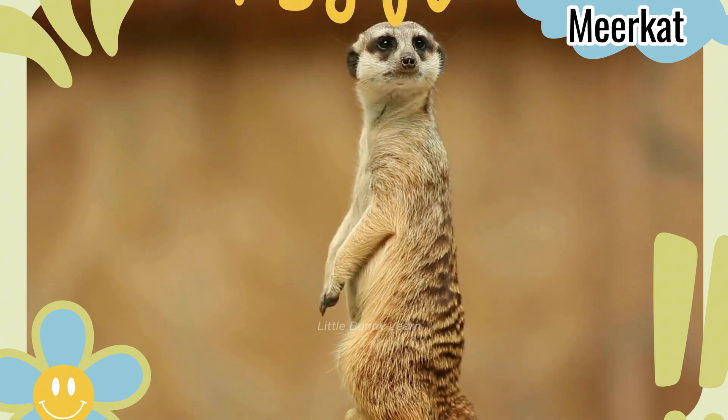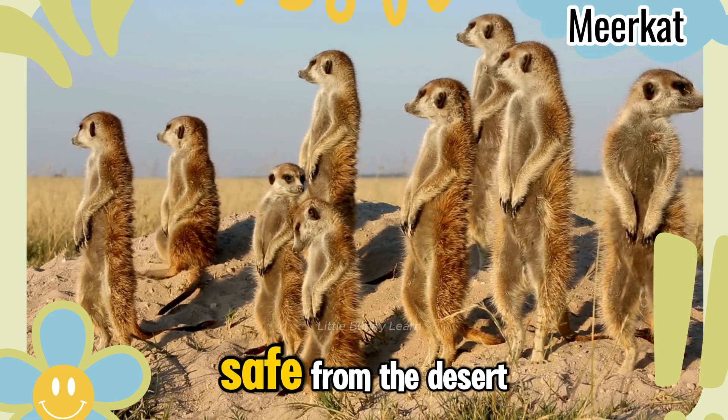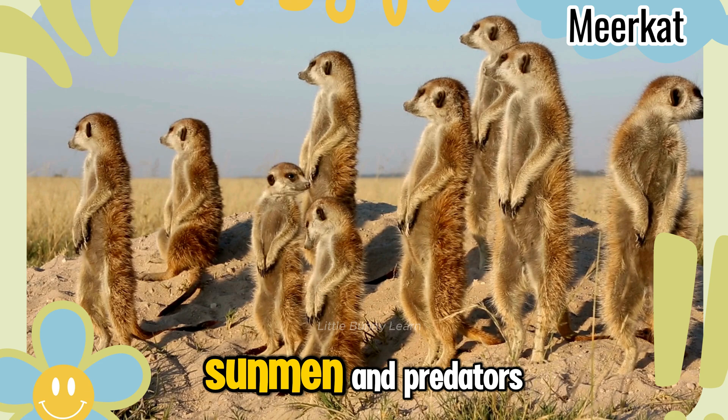Meerkat. These social animals live in groups and dig tunnels to stay safe from the desert sun and predators.